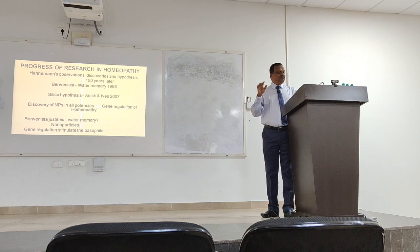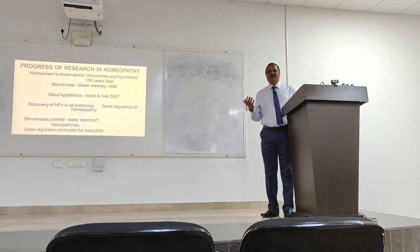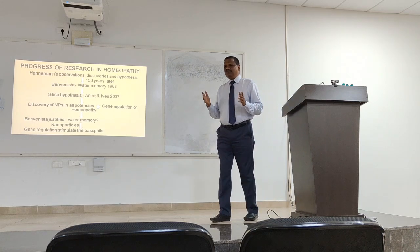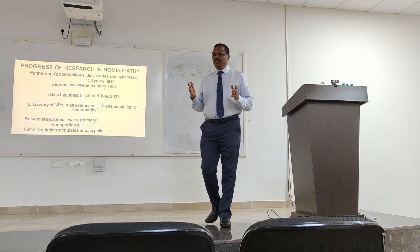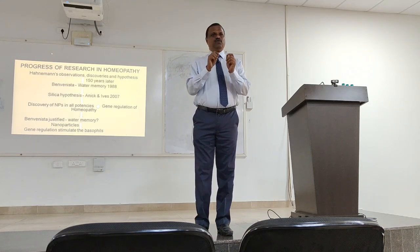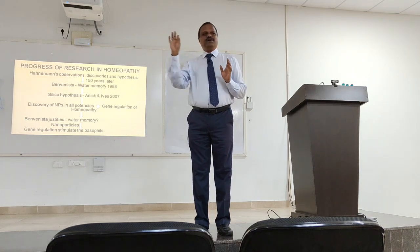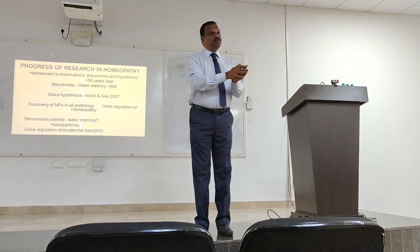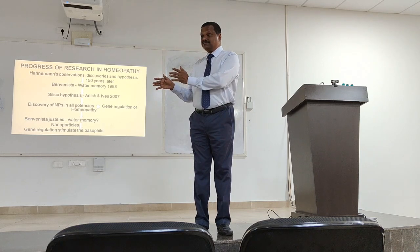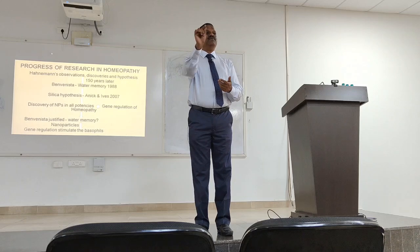Even today when I speak in Europe, many researchers cannot digest it — they say how is it possible? I say time is evolution. Nobody knew about electron microscopy until 1939, and after 2000 electron microscopes evolved to the extent that you can find a single atom under an electron microscope.